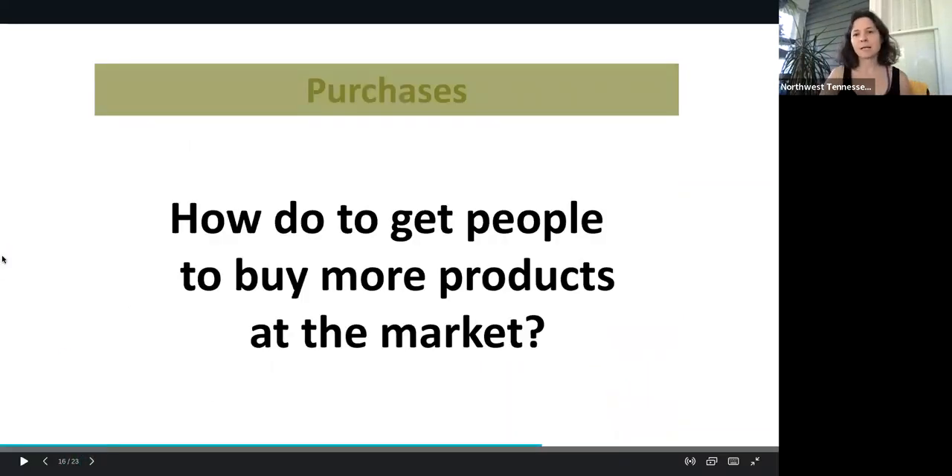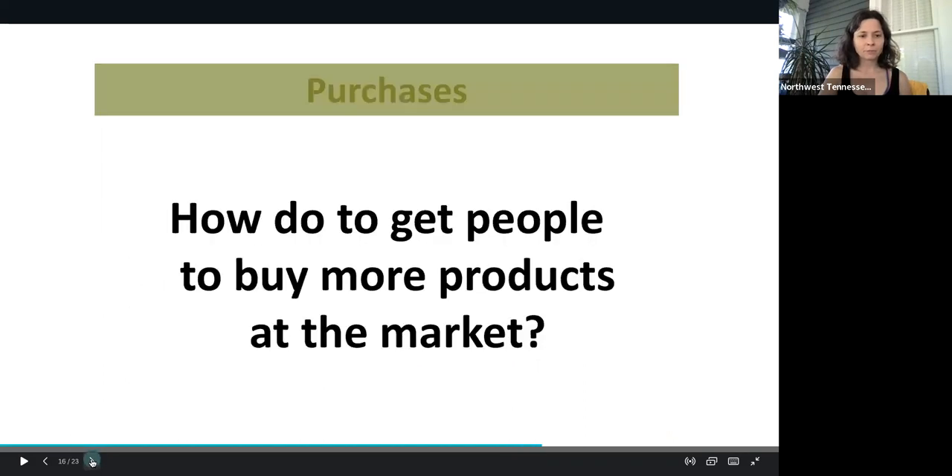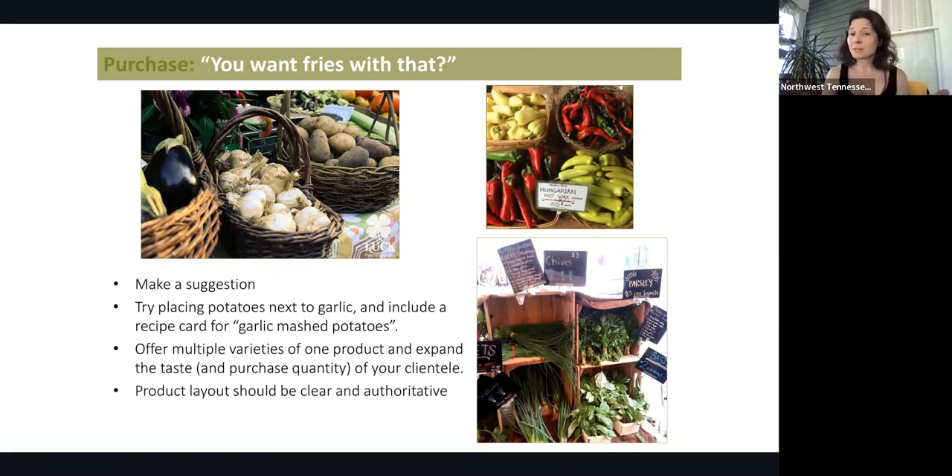So how do you get more people to buy more products at the market? Asking questions is always good. Make a suggestion — hey, would you like to buy some beets? They're really good for you. Or try placing products that are cooked together, like potatoes next to garlic, or have some recipe cards available that use your products in those recipes. You can offer multiple varieties of one product and expand the taste or purchase quantity of your clientele. The product layout should be clear and authoritative — really easy for people to understand what products are available and how much they are, so they can make quick decisions and possibly purchase your product.